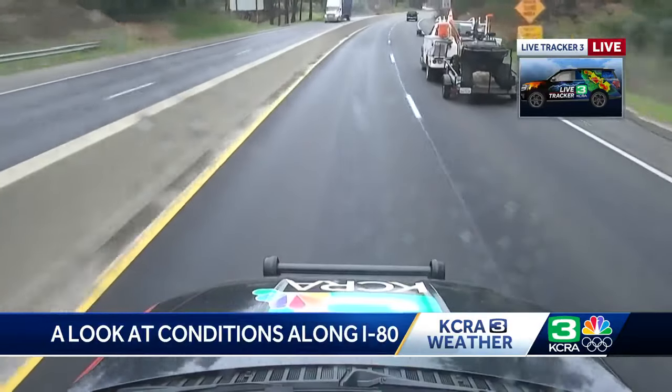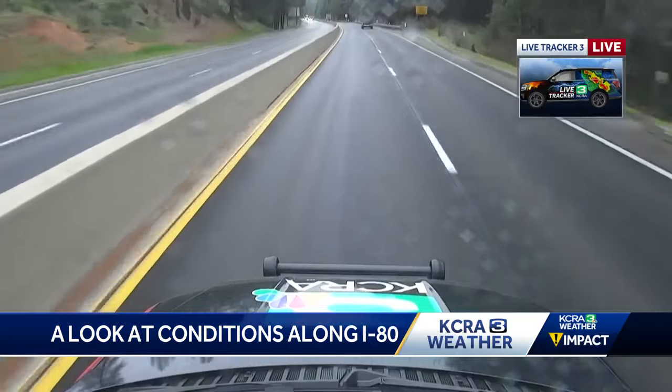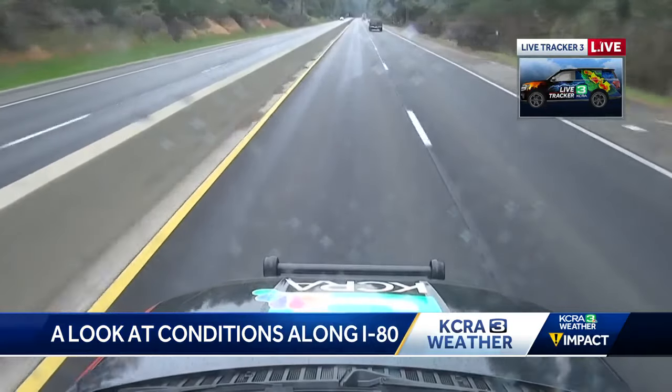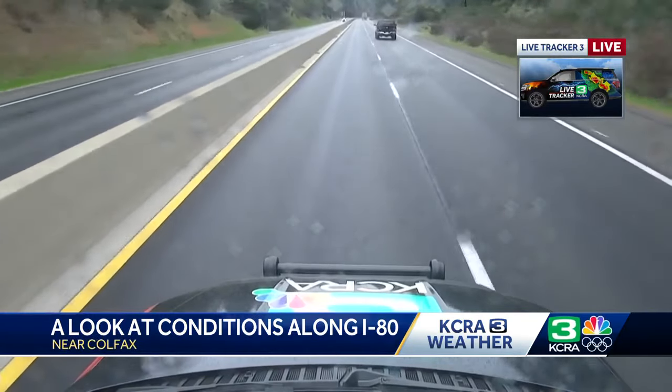KCRA 3's Danika Hill is live in Live Tracker 3, driving along I-80 near Colfax. Right now we're starting to get into that wet weather making our way up 80 — just now in the Colfax area. You can see just a couple of little sprinkles on the windshield. Driving conditions so far have been pretty good. Back towards Applegate we started to see chain checks. Chain controls are in place right now from Nyack to the trucking zone. If you're making your way up 80, make sure you have those chains and everything required to put them on — including bungee cords. Conditions here in Colfax are looking pretty good, and we'll continue making our way up to get into some of that snow.